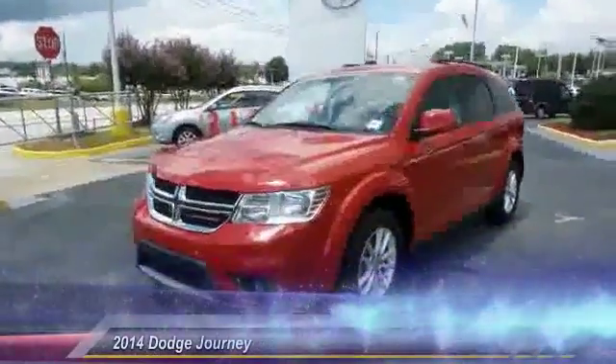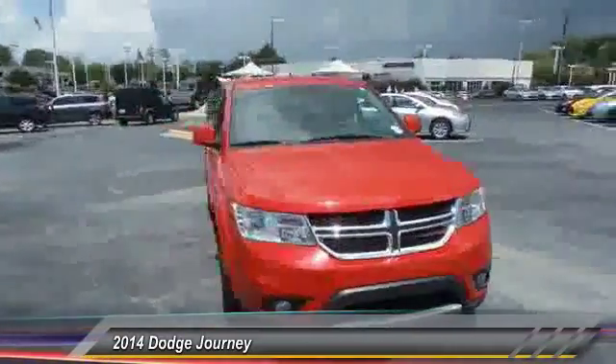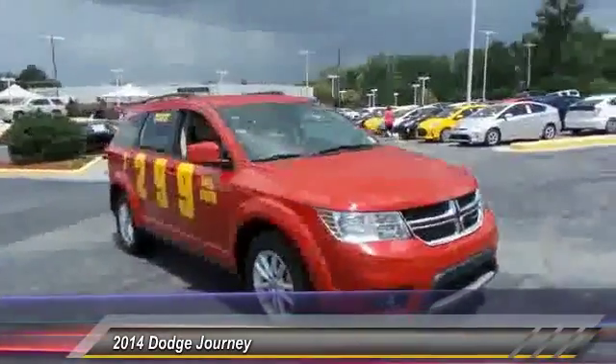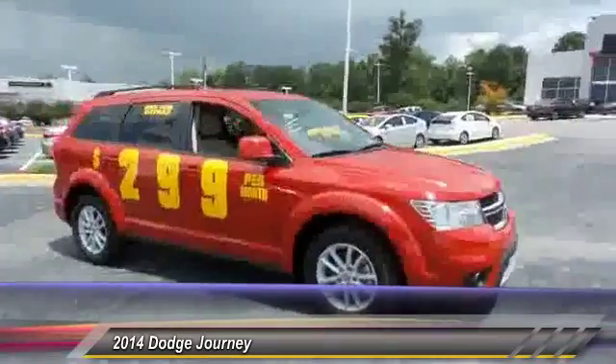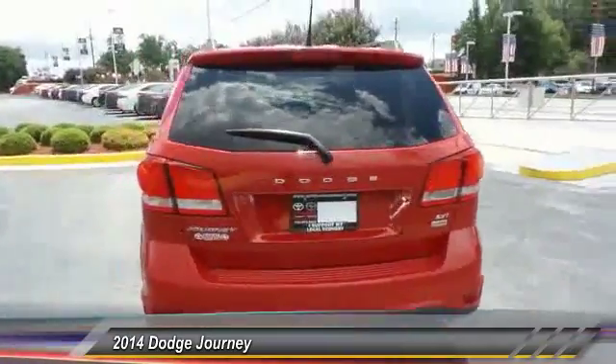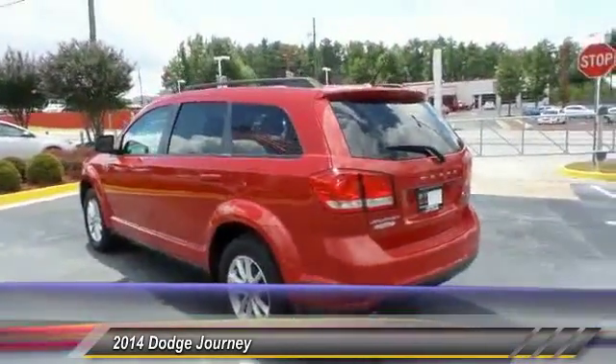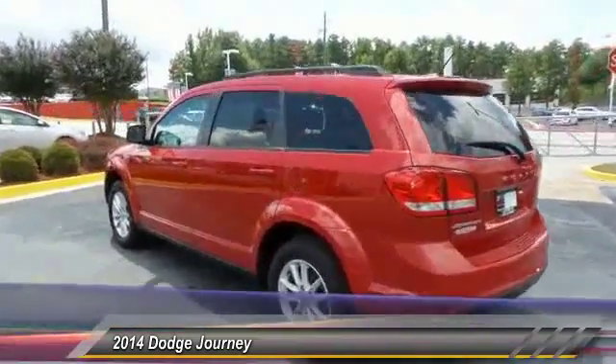The 2014 Dodge Journey combines the practicality of an SUV with the comfort of a car, all while boasting a style all its own. The Journey's optional third-row seat, along with innovative features like a chilled beverage cooler and in-floor storage bins, make it a good and affordable alternative to a traditional minivan, priced below $25,000.